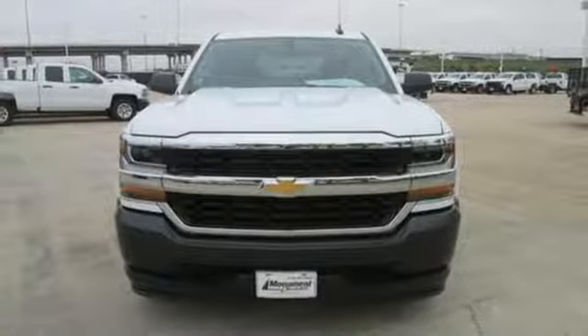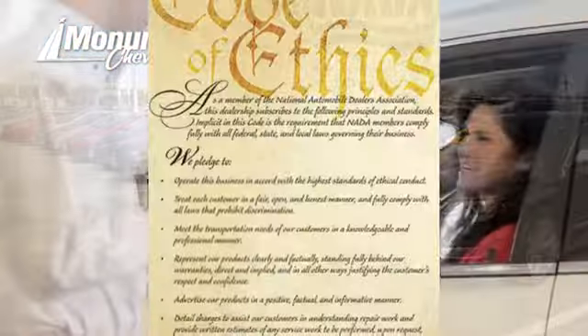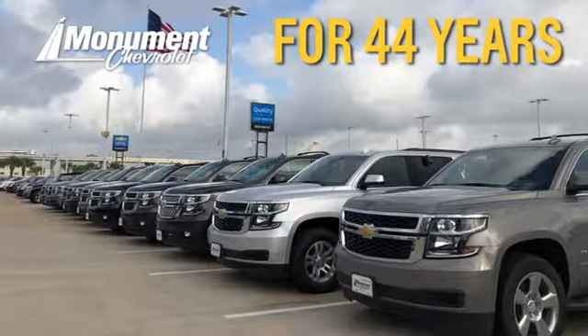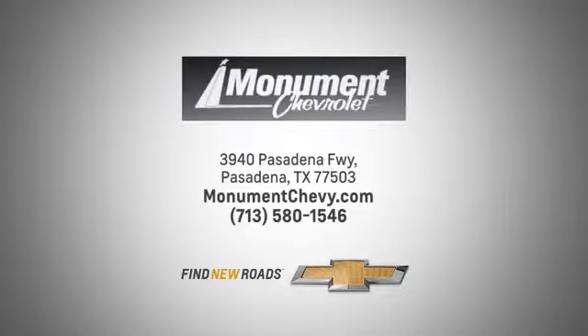the time is now. Experience it today. Monument Chevrolet is guided by the principles of integrity and honesty. We've been working toward that 50-year milestone. Visit us online or on the lot. We are located at the corner of 225 and Beltway 8.